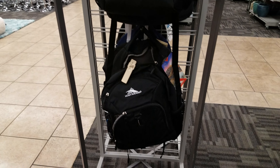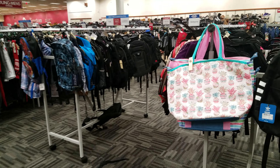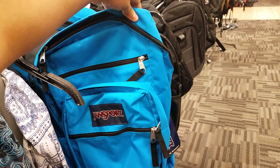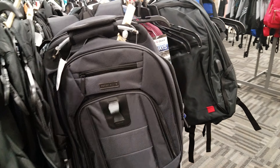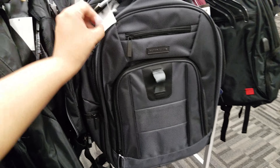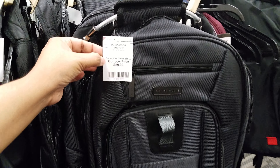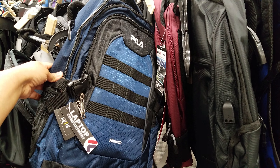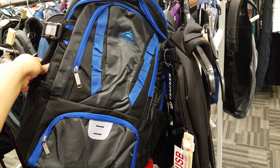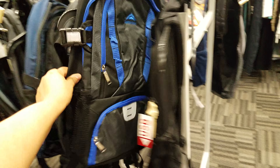I'm seeing some new bags on my way out, you guys. On my way out I'm spotting some new ones. I think I've done it through all the bags here — a lot of them are repeats. Thank you.